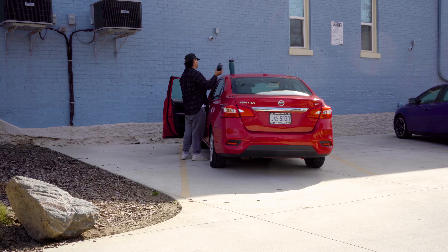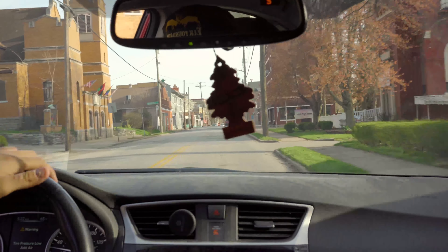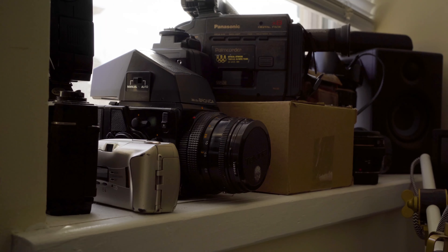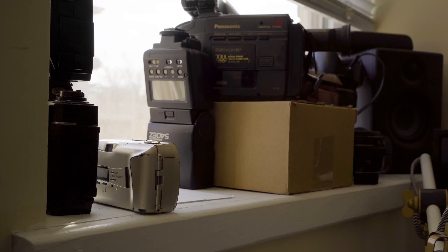Yesterday it was 65 and sunny out, so I thought it was a good day to try it out. I decided to drive to Pleasant Ridge, which is about 15-20 minutes northeast of Cincinnati, and went out with my Bronica SQAI and the Sony A7III, which I'm filming on right now, to create a short little video. So enjoy.